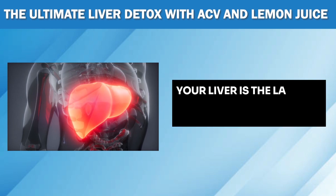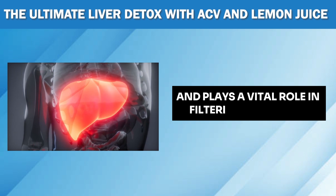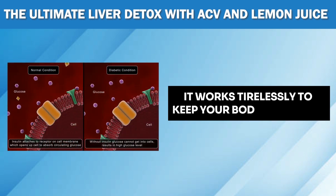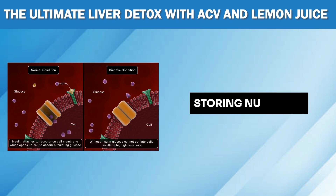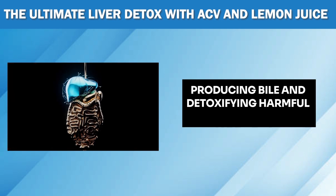Did you know that your liver is the largest organ in your body and plays a vital role in filtering out toxins? It works tirelessly to keep your body in balance and is responsible for many important functions such as regulating metabolism, storing nutrients, producing bile, and detoxifying harmful substances.